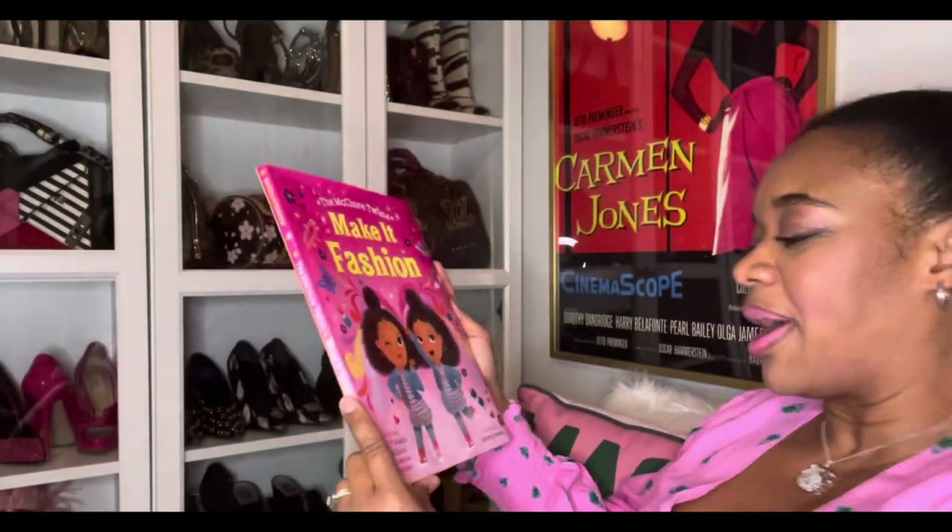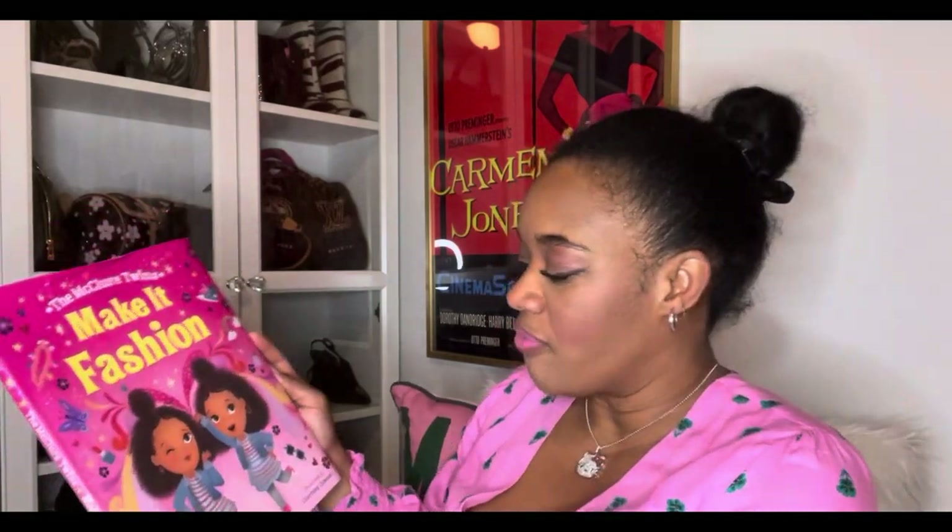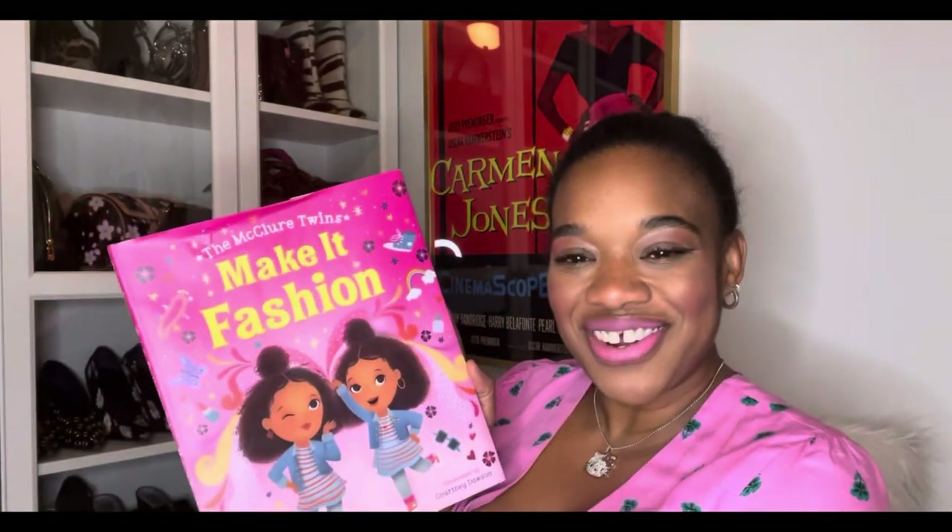All right, let's get started. I picked this up at Target. This is going to be an unbooking — y'all better be citing me if you're out here saying that in these streets. This is going to be a true unbooking, and hopefully we learn a little bit more about the girls as we read their book.